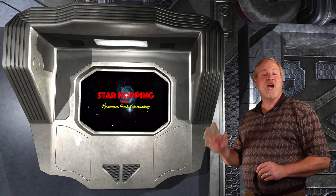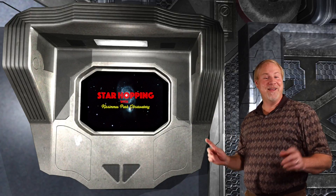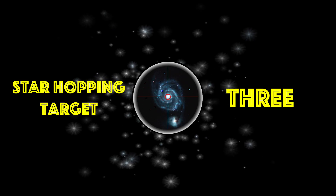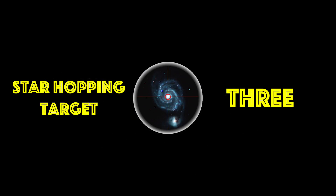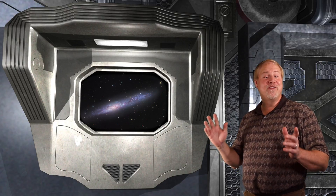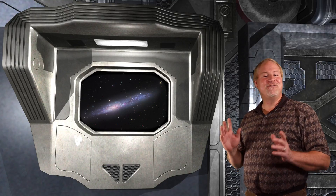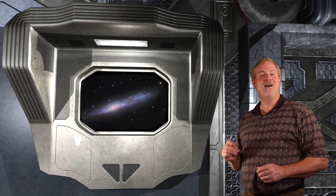We have saved the best for last — a huge needle galaxy found a little south of our last target. NGC 55 is a huge 31 arc-minute long edge-on needle galaxy. The size is larger than the full moon, so you'll need your lowest power wide-field eyepiece for this galaxy hunt. It's a fine example of an edge-on barred spiral galaxy, again located in the constellation of Sculptor.